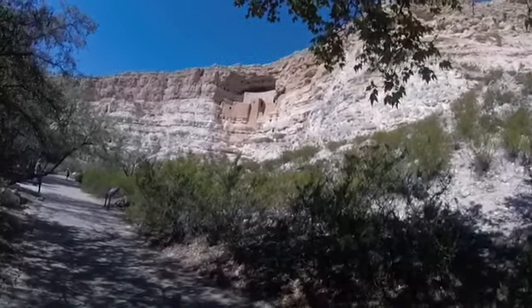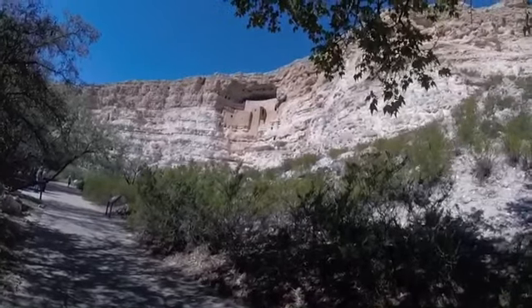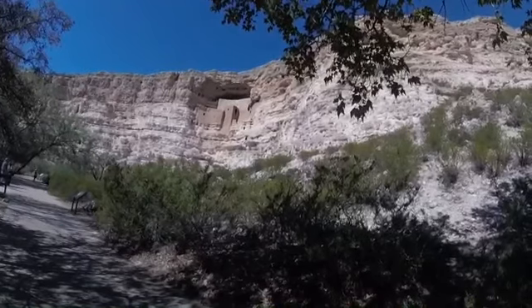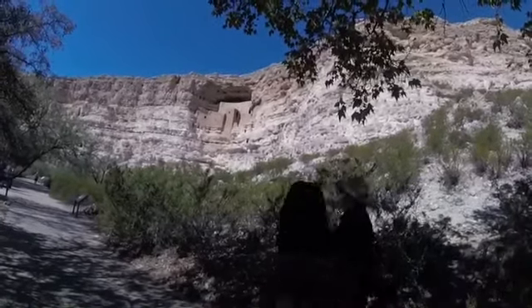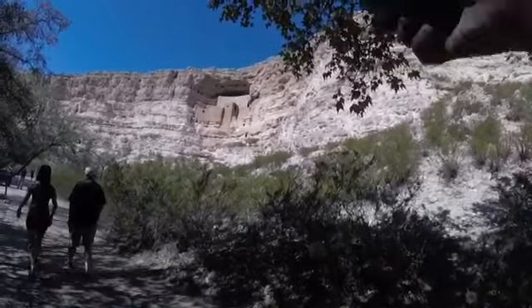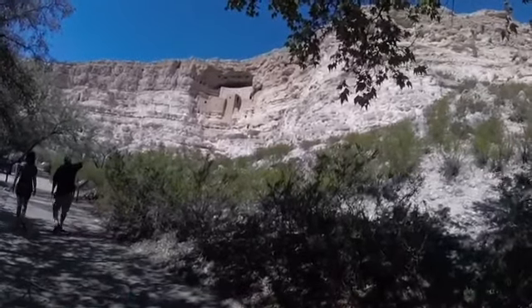They probably had to put it up there because of the flood water. Those look like little caves going back in there. Back in there, yeah. Over to the side up there — I bet those go up into it.